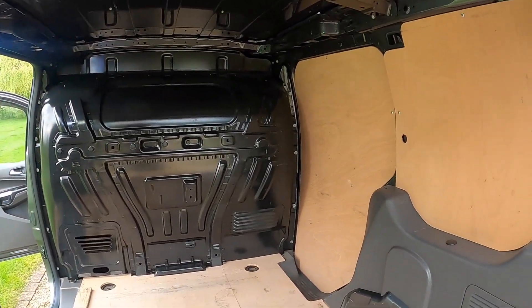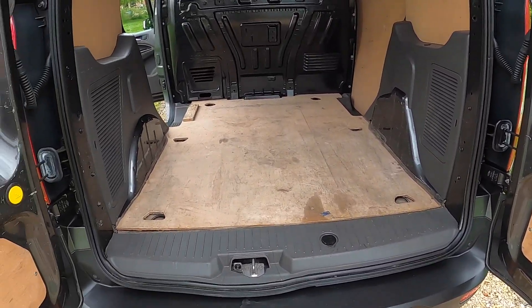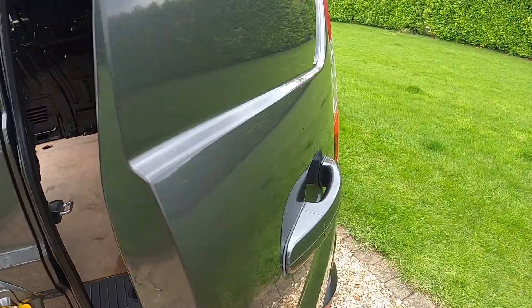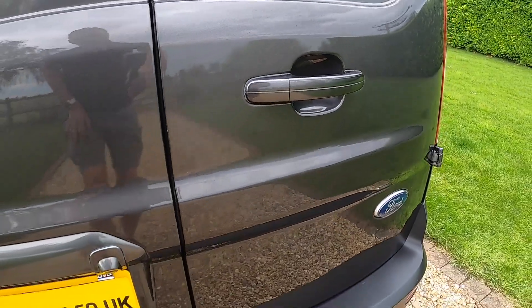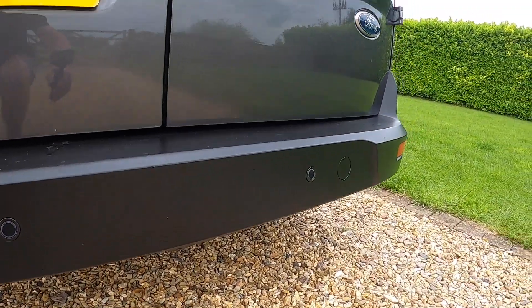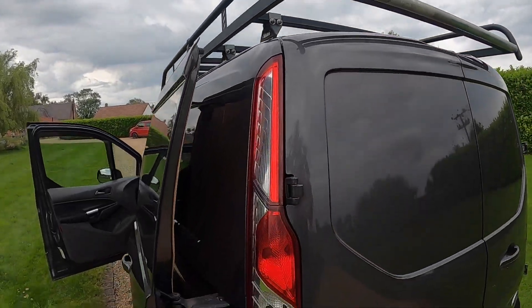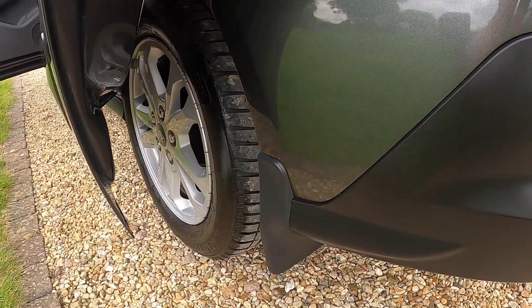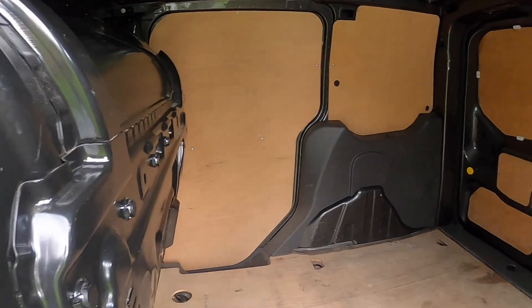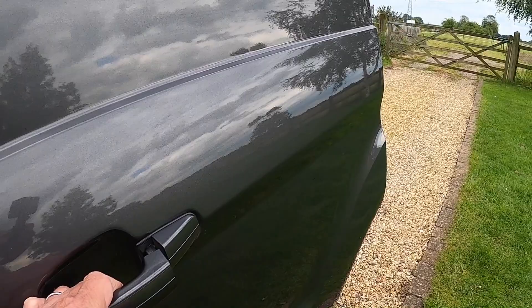All ply lined out in the rear and as you can see it's not had heavy usage at all. Rear bumper is in good order. It's got the rear parking sensors and the rear camera. It's got the rear side sliding door. Tires are all good — all between six and seven millimeters of tread remaining.